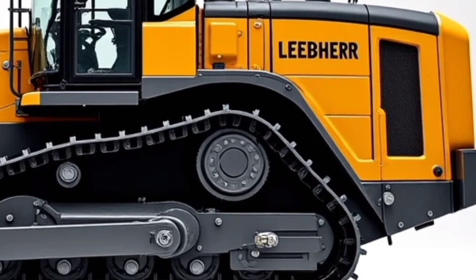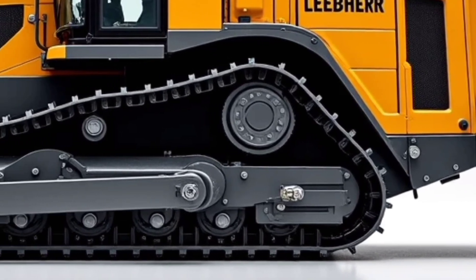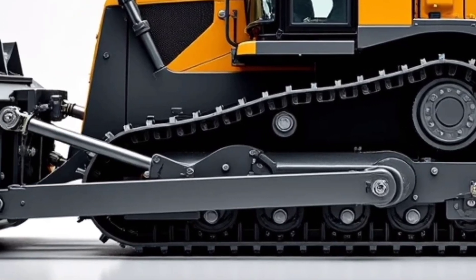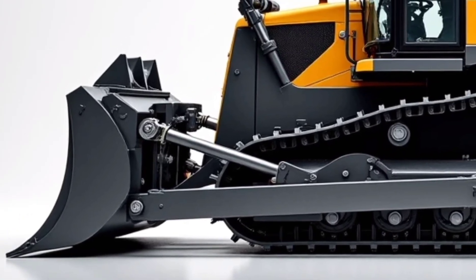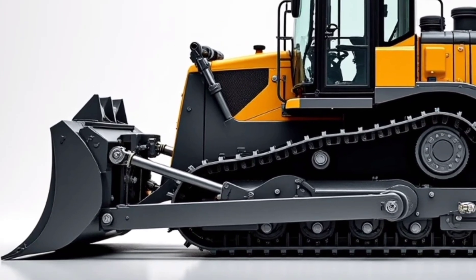Noise insulation, adjustable seating, climate control, and real-time system diagnostics make sure the operator stays productive and comfortable all day long. One of the most impressive additions in the 2025 D9512 is the fully integrated GPS and grade control system.